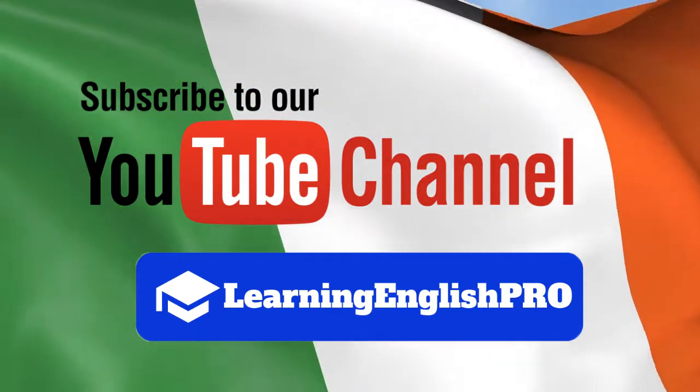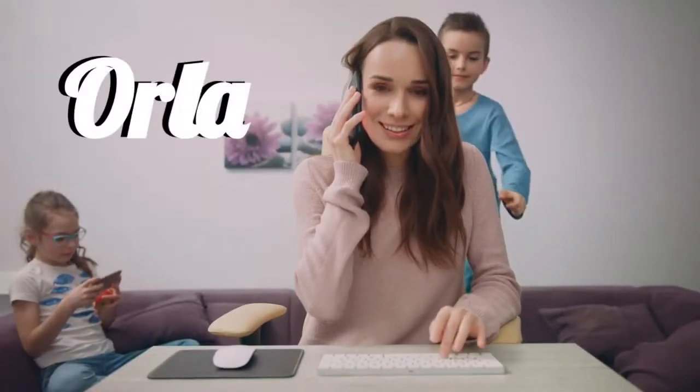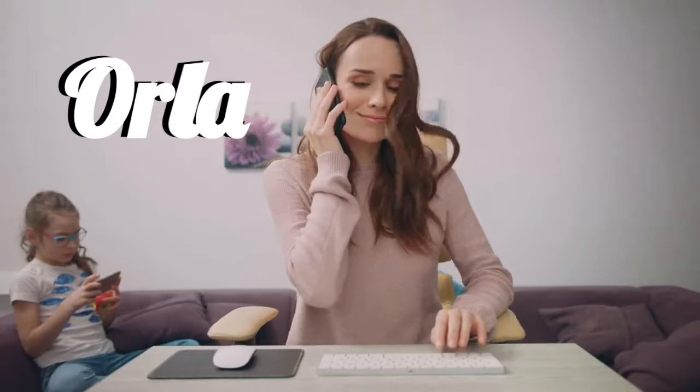Are you ready to begin? Our first letter is O, and our first name is a female name: Orla. One more time — Orla.